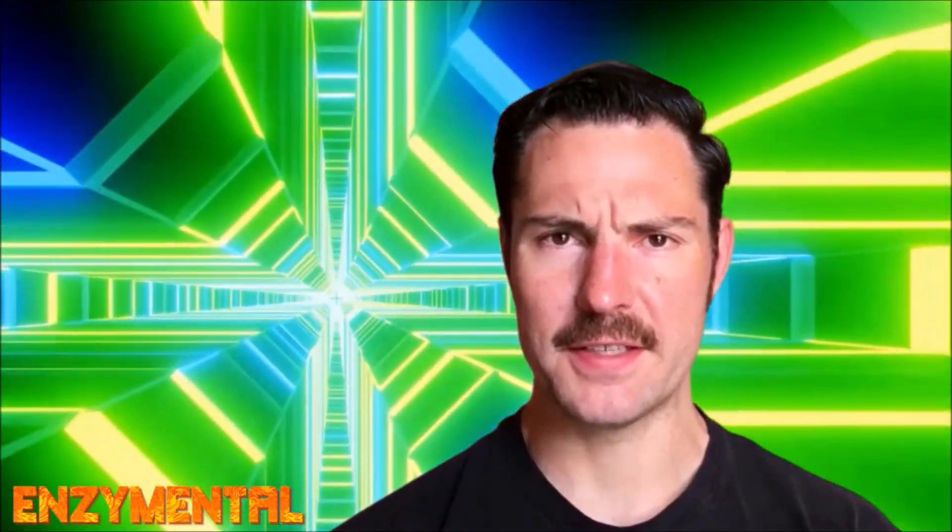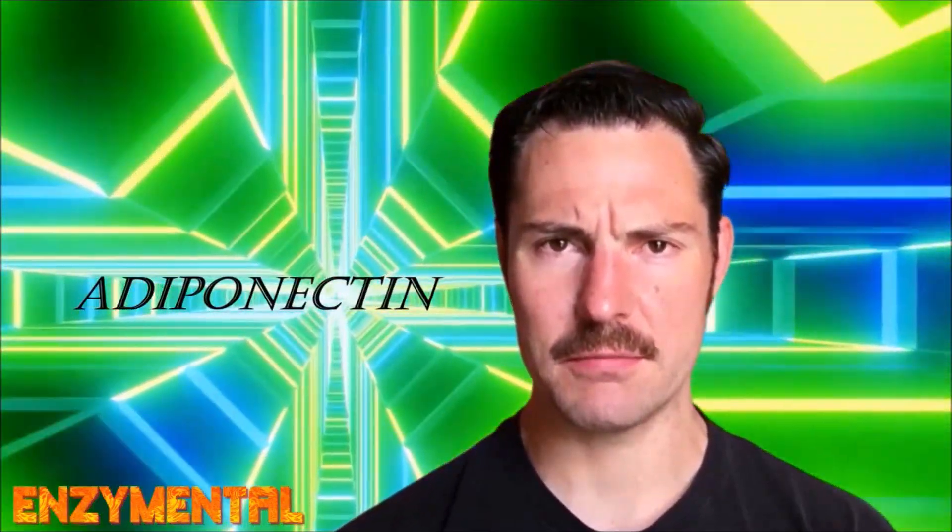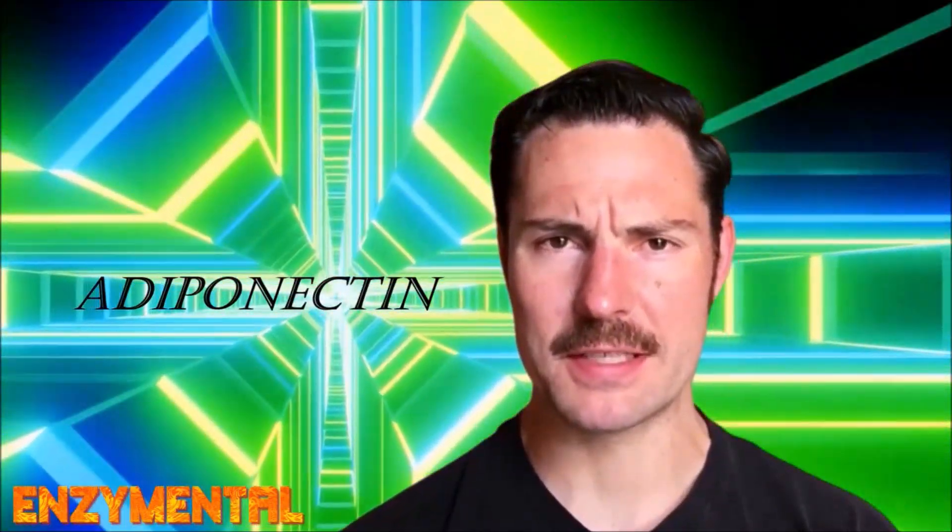Today I'm going to detail how maintaining high levels of the hormone adiponectin supports an optimal metabolism as we age.